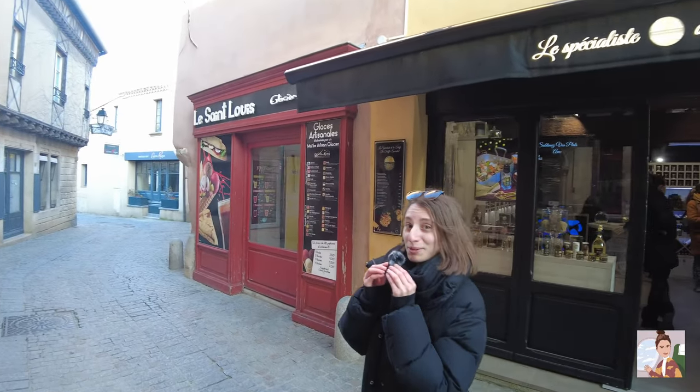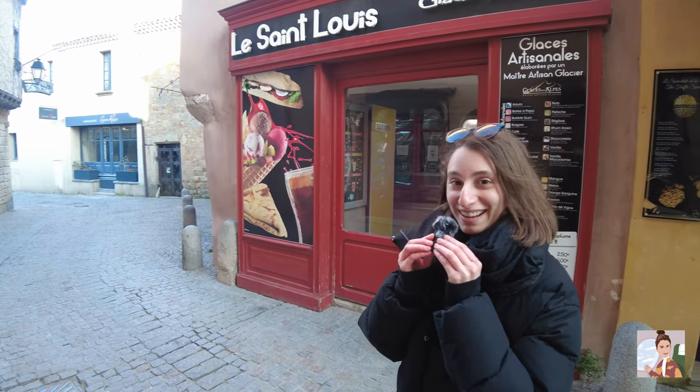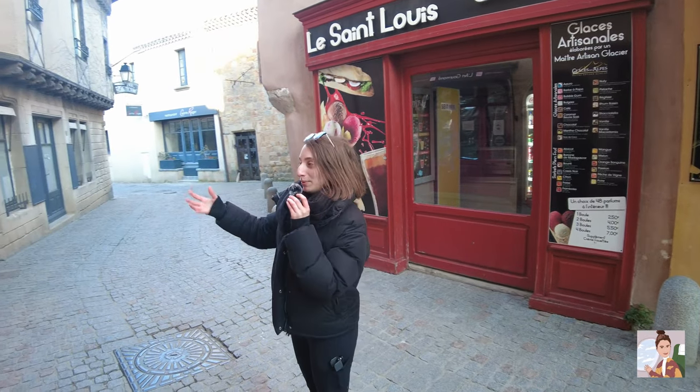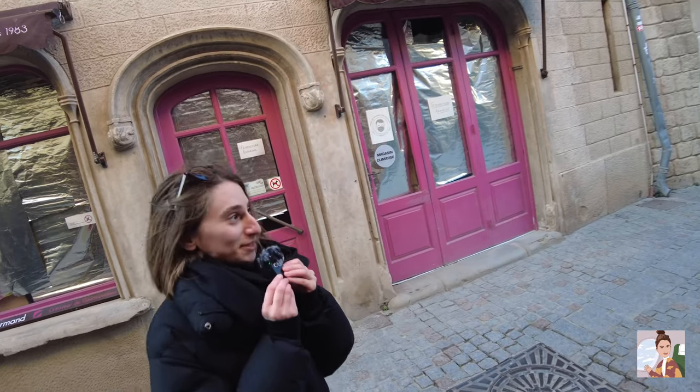A lot of the stores aren't open — maybe because it's a Monday, I'm not sure. If you come during the weekend there are more people and more stores are open, but it's still calm, and if you enjoy calmness, it might be better this way.